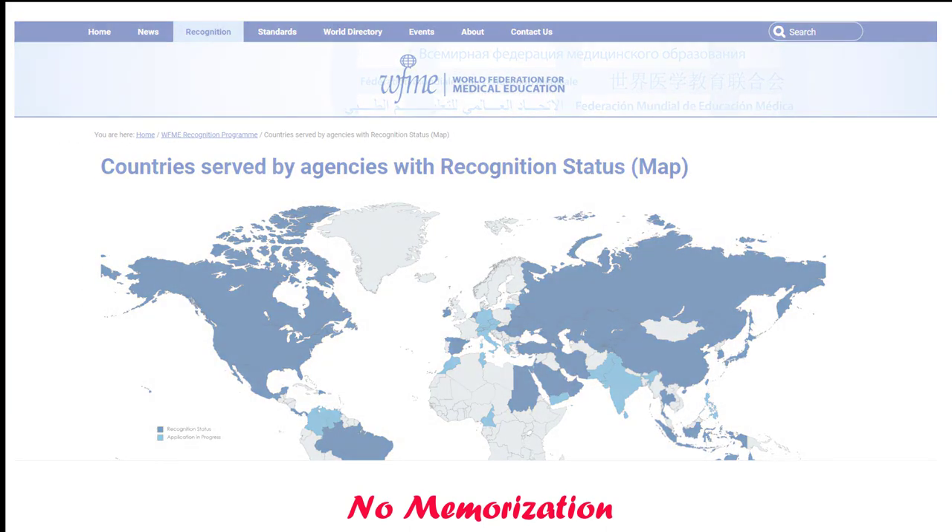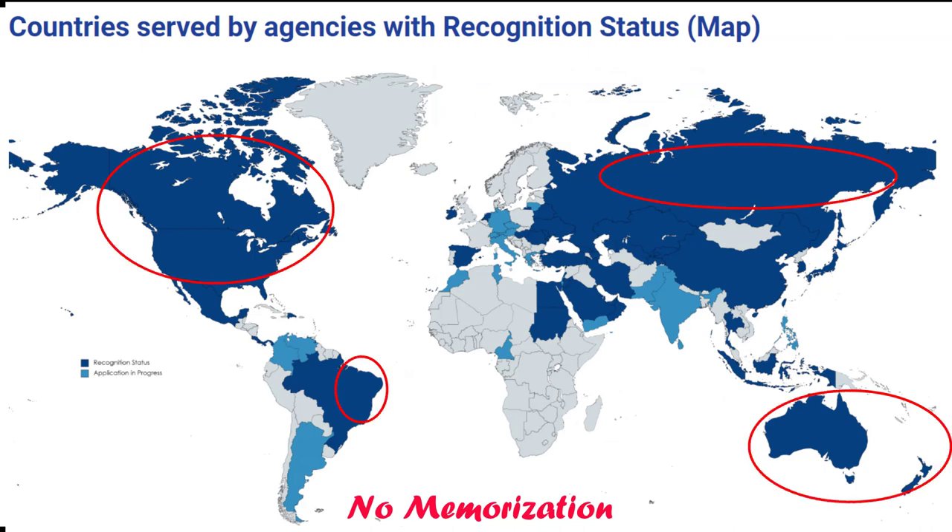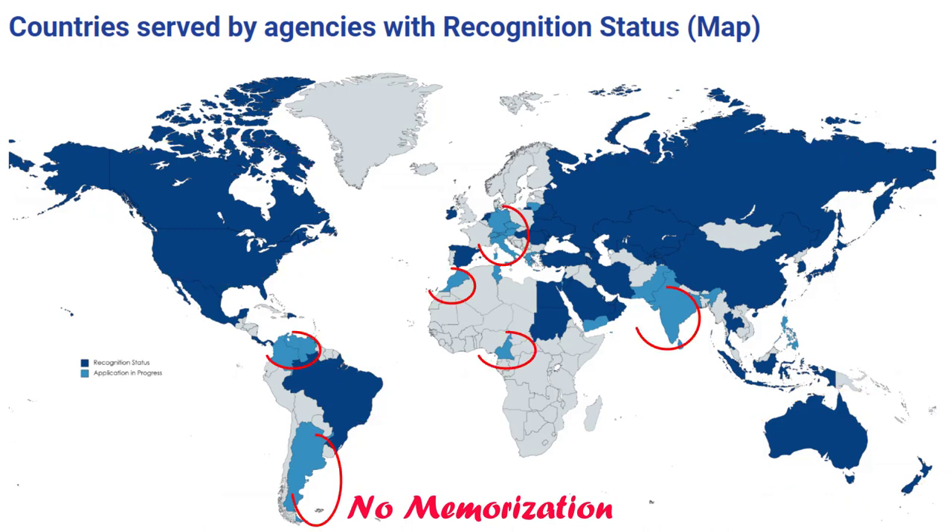I am on WFME's website. As you can see in this picture, medical schools in countries shaded as deep blue are already recognized by WFME. That means if your medical school is located in any of these countries, you do not need to worry about the changes implementing in 2024. You can also see the full list of countries on their website. The countries with light blue shade — their recognition status is in progress, meaning their agency already applied for recognition but has not yet been recognized. I can also see some countries shaded as light gray; my best guess is they did not even apply for recognition yet.